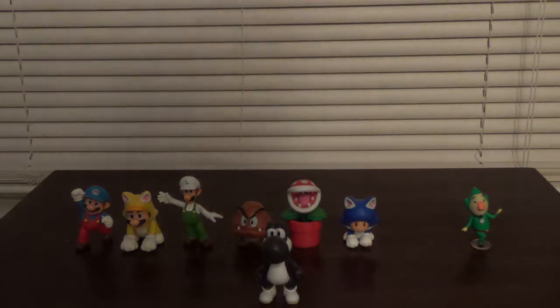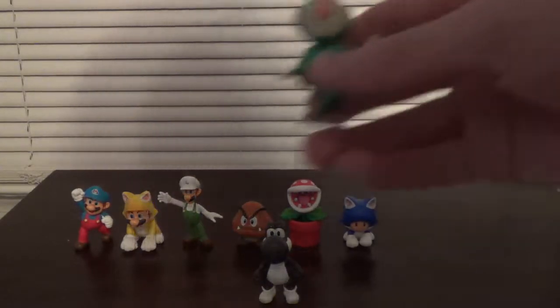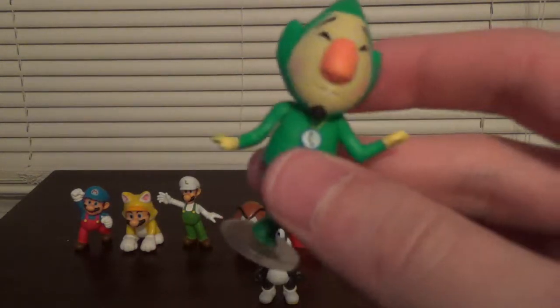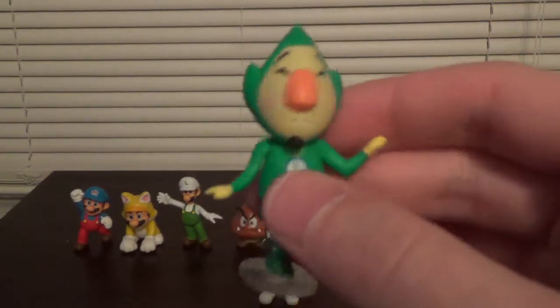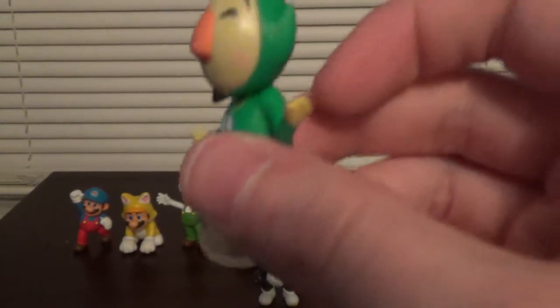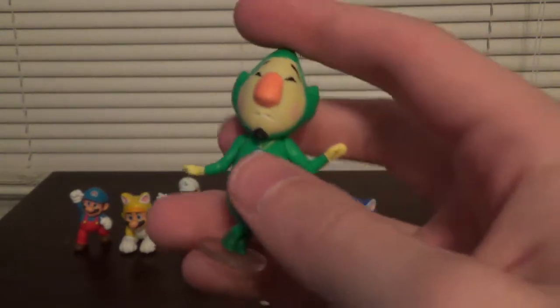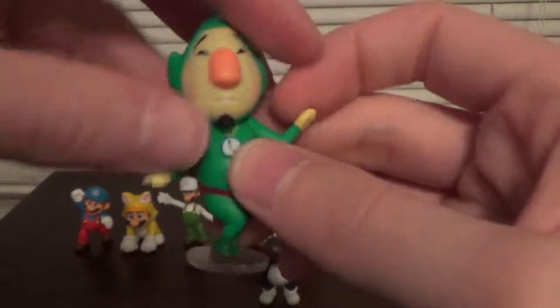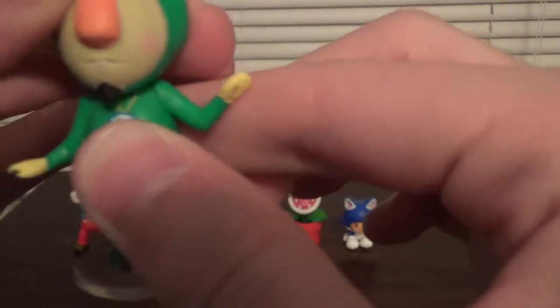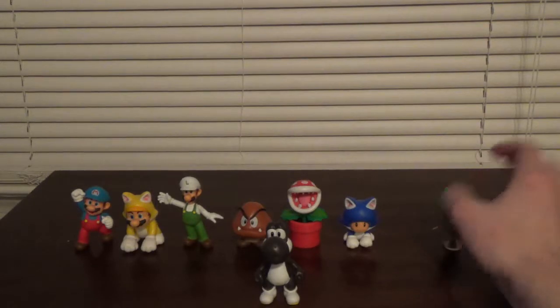And then finally, last but certainly not least, is probably my favorite in this wave: Tingle. My Tingle looks pretty cool. It's also nice how they included a base for him to stand up because, as you can see, the way he's positioned I don't think he'd be able to stand on his own. His head goes 360 degrees all the way around, and you can move his arms. I really love Tingle — I think he turned out pretty good.